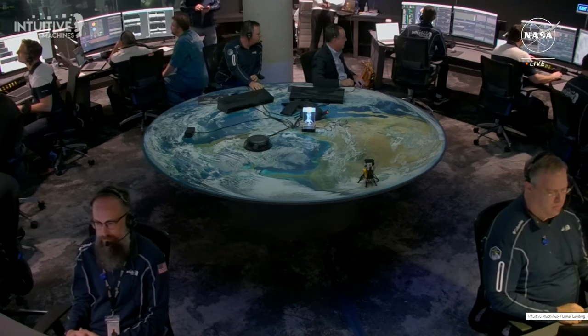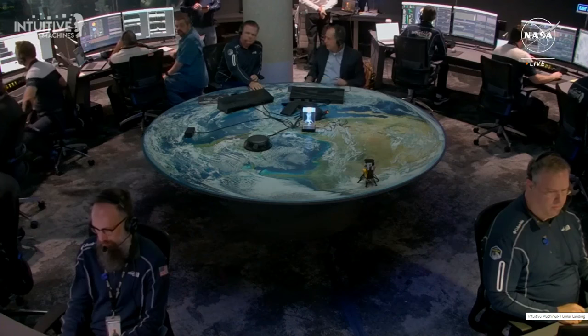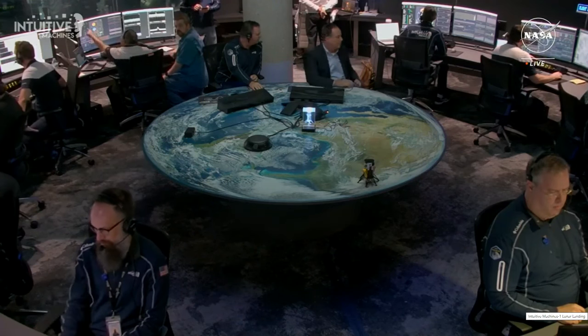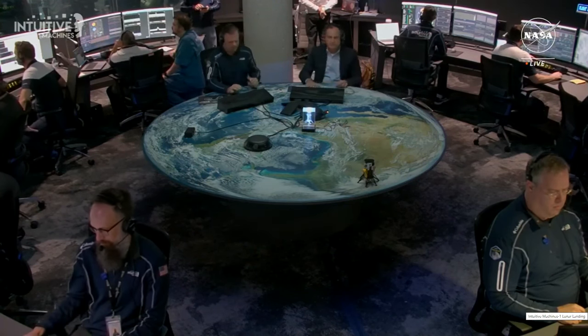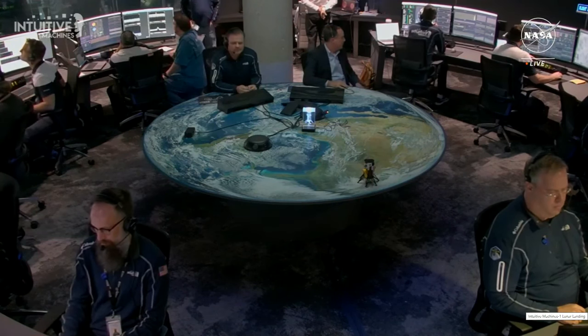We're tracking that in just under a minute. Converging on burn attitude — the lander is getting into the correct attitude required. Feed line prep complete, both sides — another call for feed line prep complete for liquid methane and liquid oxygen in preparation for this PDI burn.